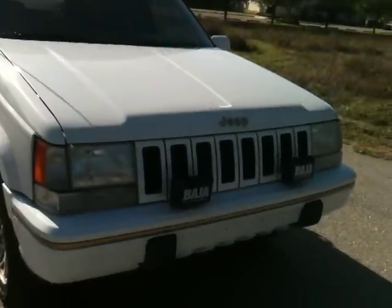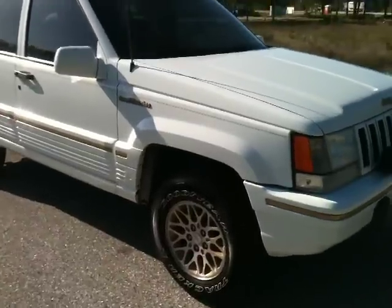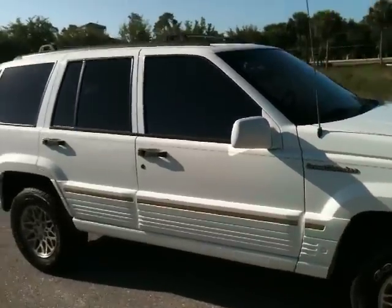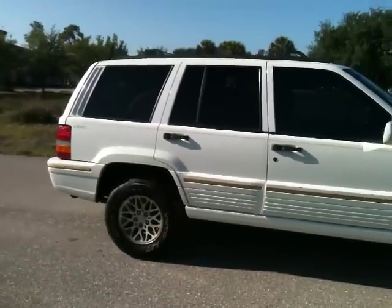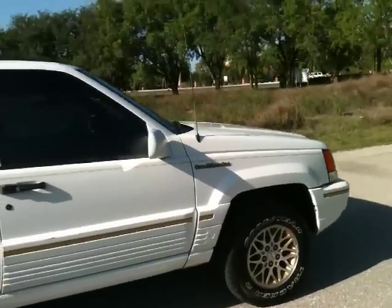Really nice truck in white. Has the fog lights up front and the gold accent wheels. Give you a view down the passenger side — good looking Jeep.